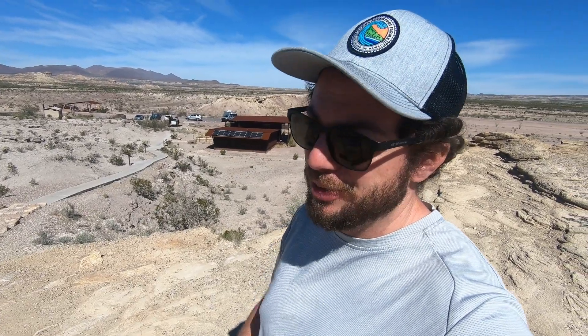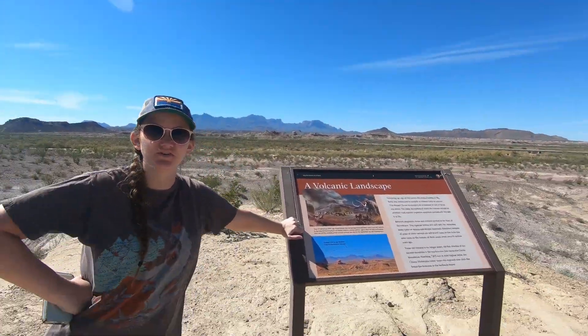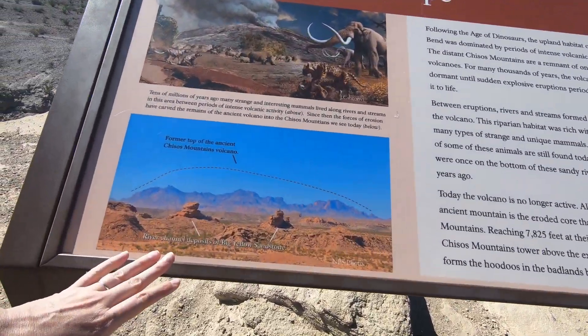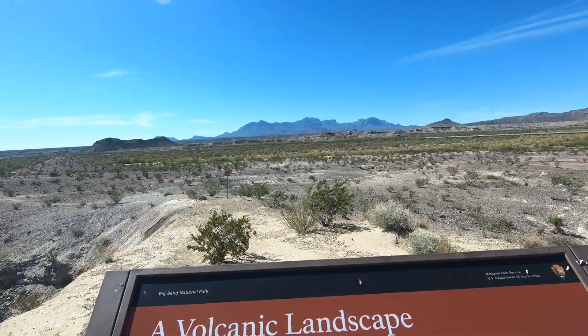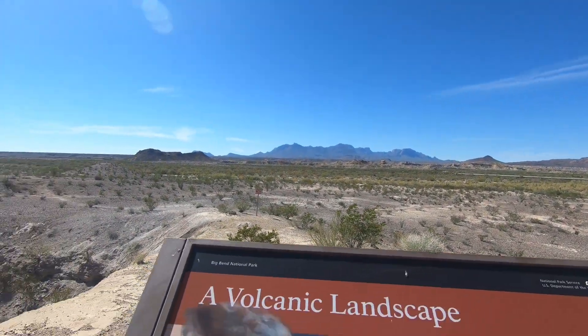The pavilion with fossils was really impressive — there was more in there than I thought there would be. It was really interesting to learn about how this area has changed over the millions of years: from being entirely underwater, to being like a jungle, to being what it is now. Walking up the hill, we also learned that the entire Chisos Basin Mountains used to be a major volcano — the whole thing was one big mountain. I would not want to have been here when it erupted.